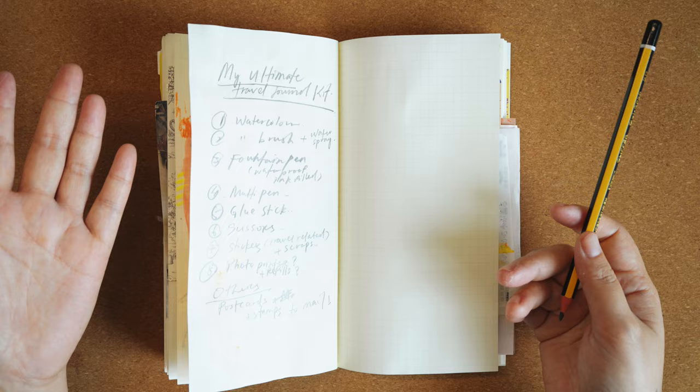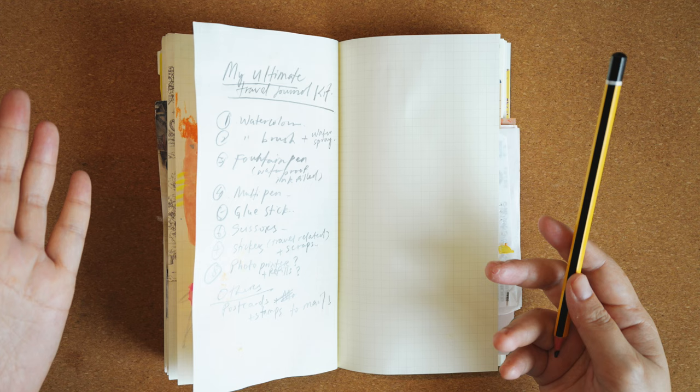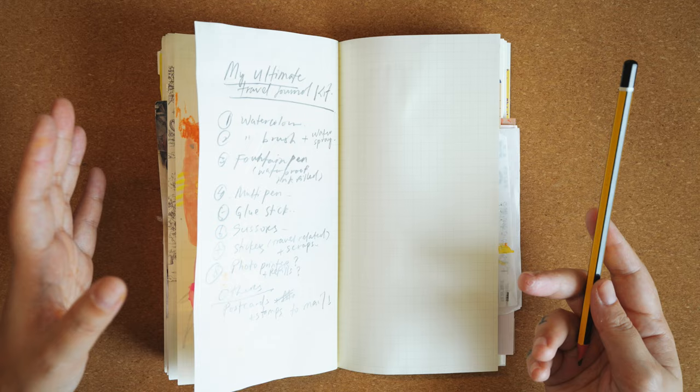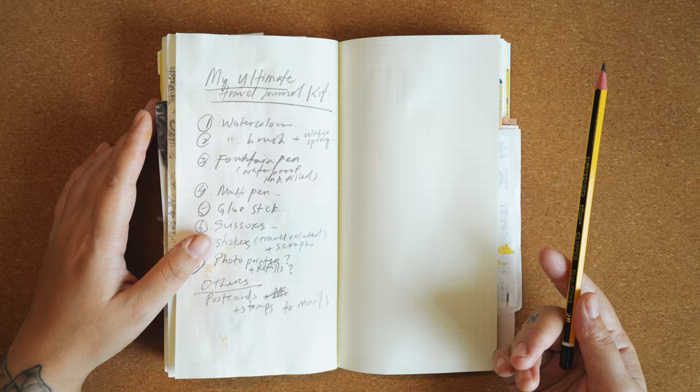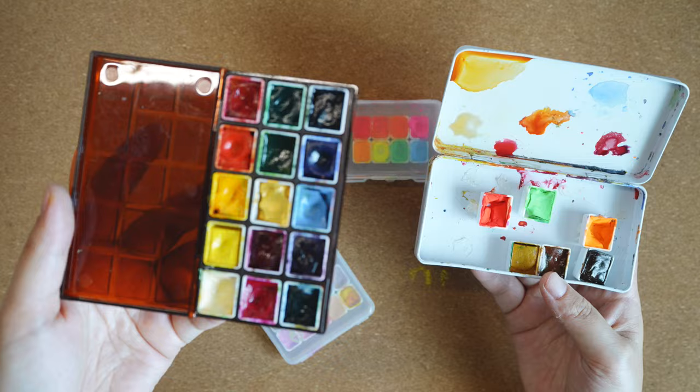When it comes to traveling, I'm all about packing light, especially because I tend to travel with a ton of camera gear — I need to take videos and photos, I just couldn't help it. So for this trip I decided to only bring things that I will actually use. I'll show you which pouch and pencil case I'll be bringing. Yep, so stick around.